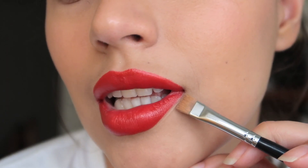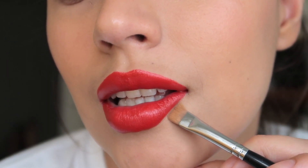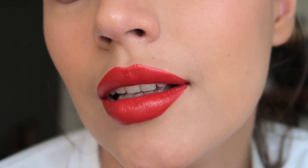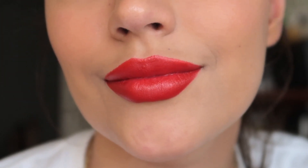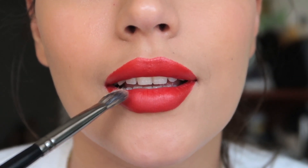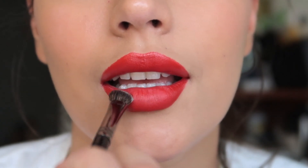Whenever I make a mistake I fix it with concealer, but if I make a smudge that is too red or too big I use makeup remover first and then concealer. This lip liner is super creamy so I decided to do another layer of loose powder.